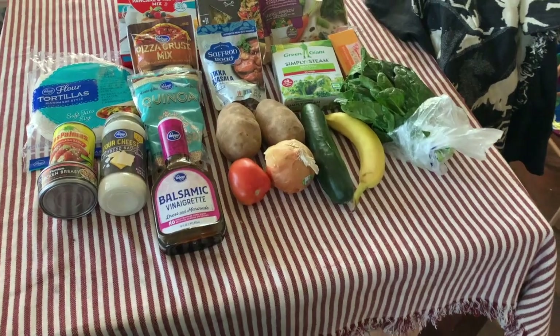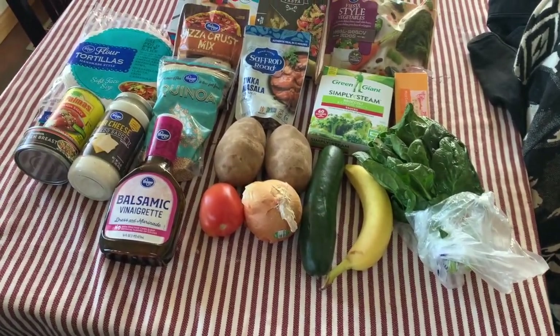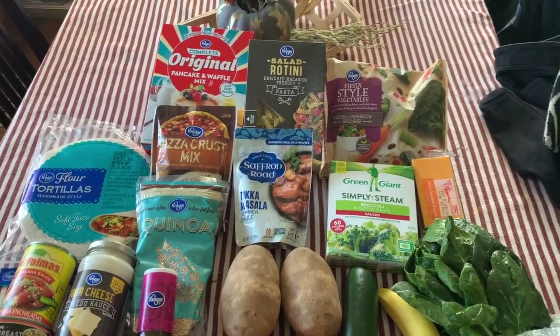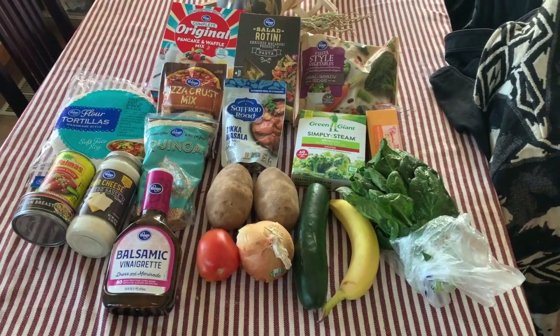Hey everyone, welcome back to my channel! My name is Tori if you're new here. This week we are going to do another $25 grocery haul challenge, and we are using Kroger in Colorado — it's King Soopers.